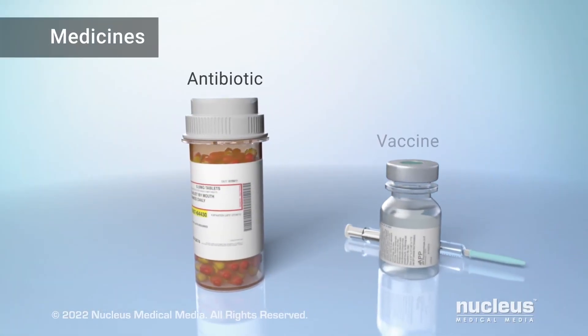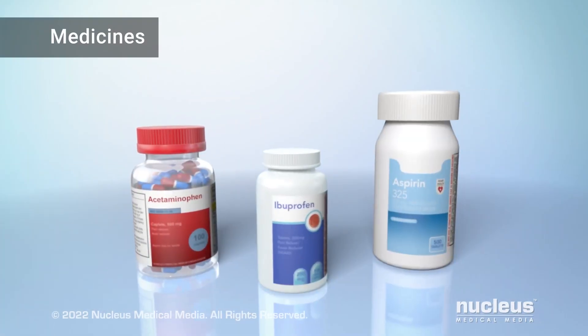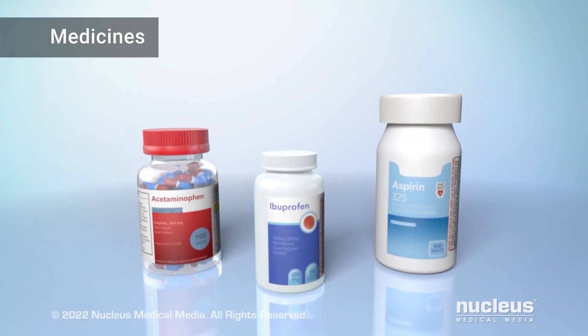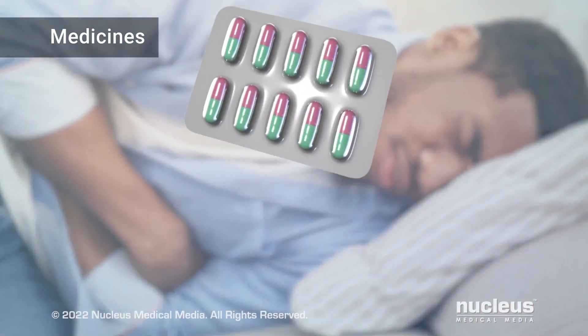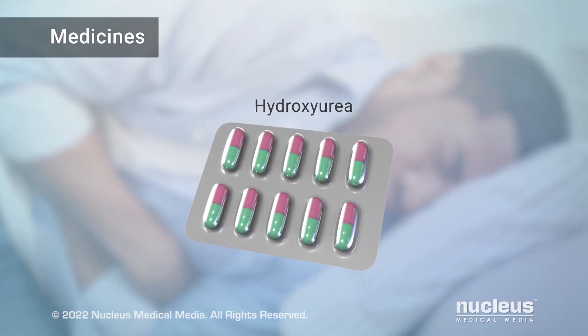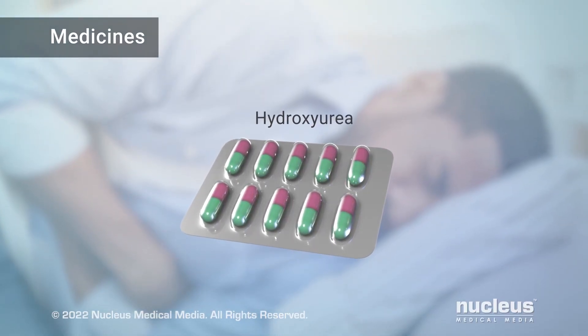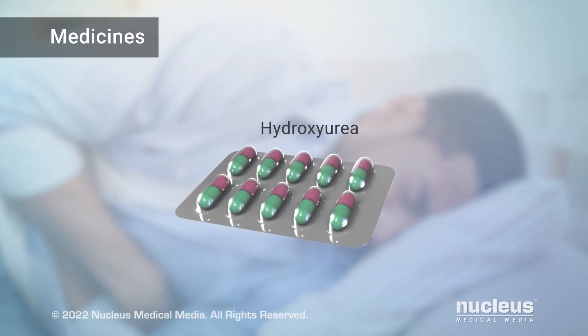Antibiotics and vaccine shots for diseases can help prevent infections. Your health care provider may advise you to take pain relievers for severe or chronic pain. One of the most common medicines for long-term treatment of sickle cell anemia is called hydroxyurea. It helps reduce pain by preventing damage to your red blood cells and also reduces the risk of long-term complications.